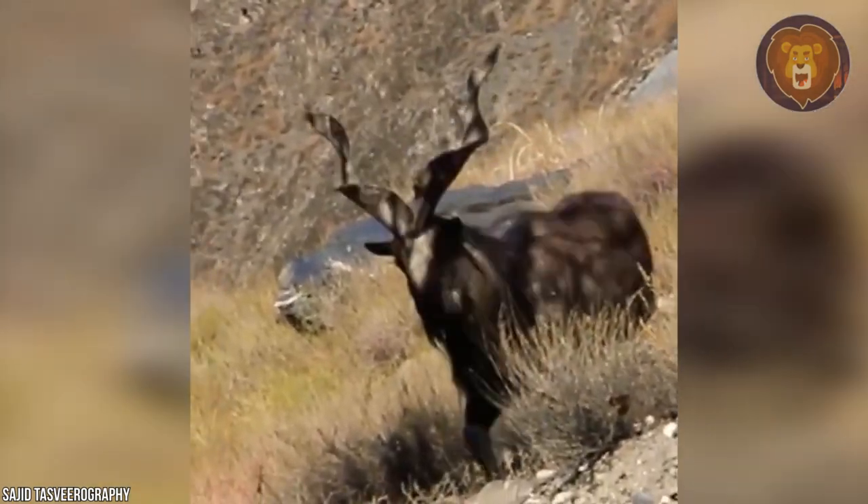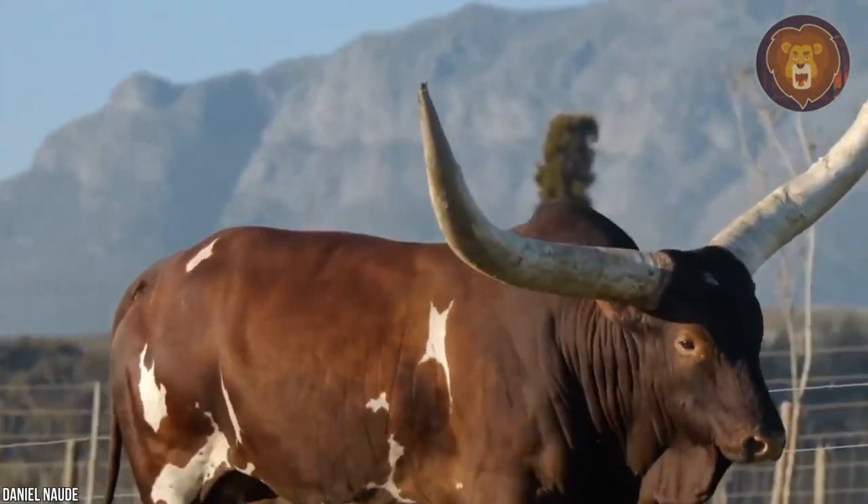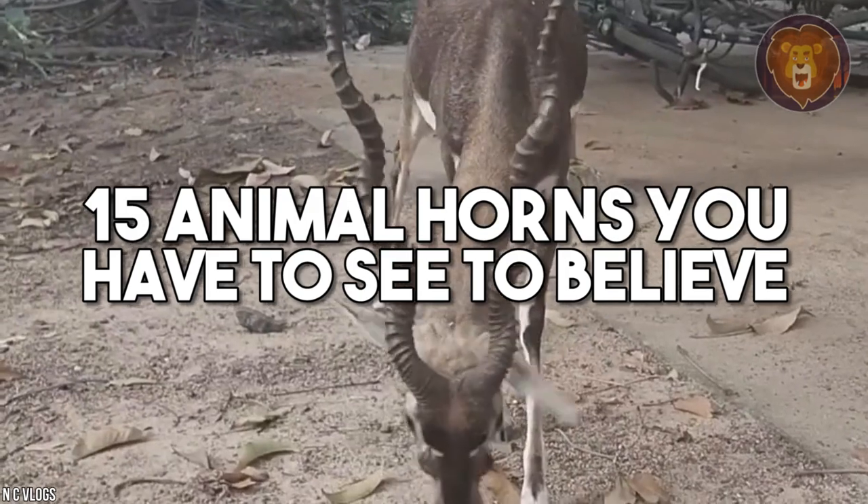An animal's horns are one of its prized possessions. From the huge Texas Longhorn to the regal Ankole Watusi, here are 15 animal horns that you have to see to believe.